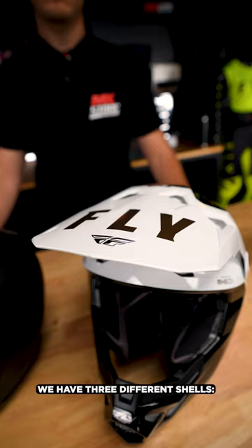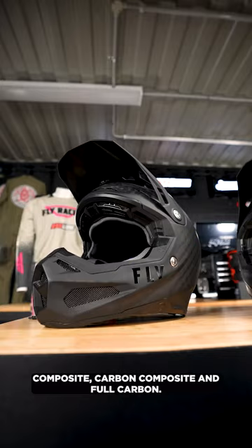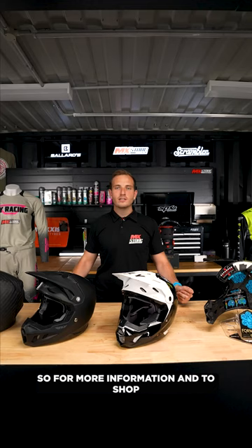Finally, we have three different shells: Composite, Carbon Composite, and Full Carbon. For more information and to shop Fly Racing Helmets, head over to mxstore.com.au.